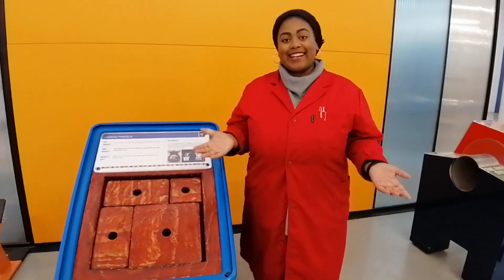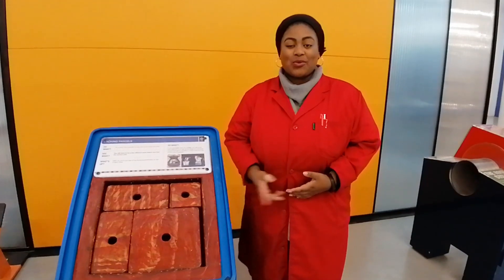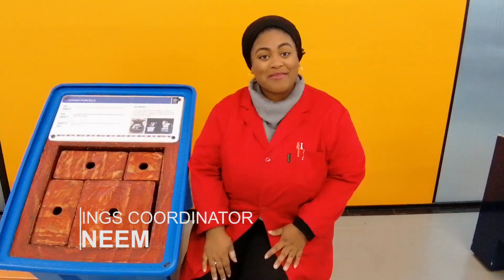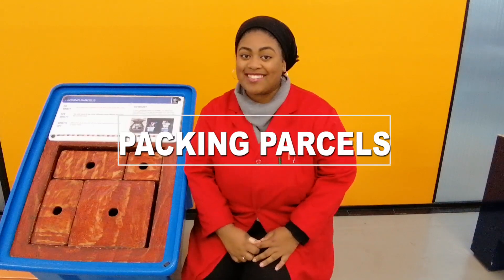Have you ever been on holiday and wondered why it takes so long to pack the boot? Well, this exhibit is for you. Hi guys, welcome back. My name is Tasneem and this is the Packing Passes.